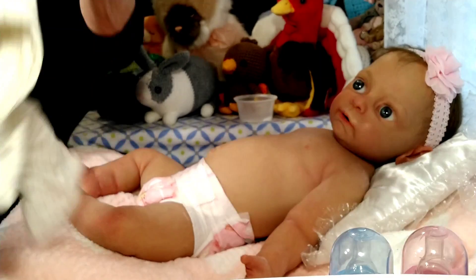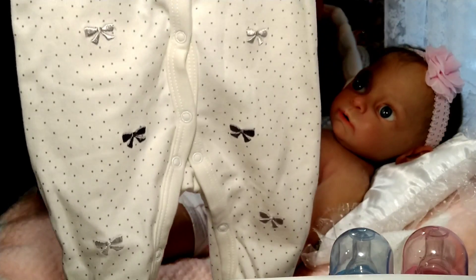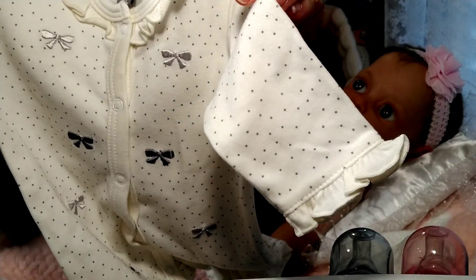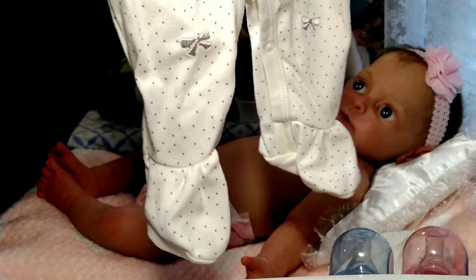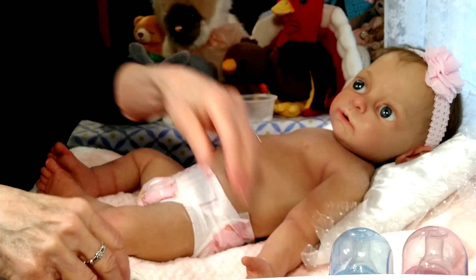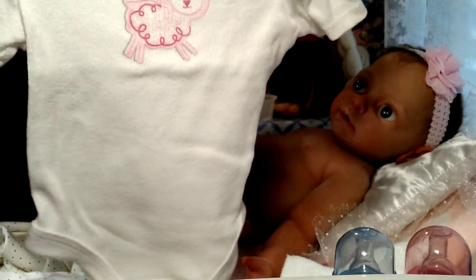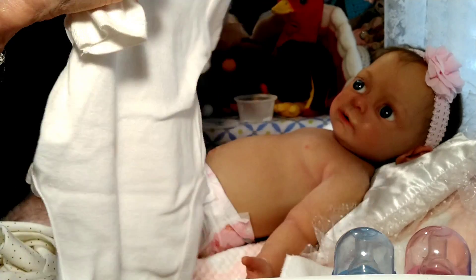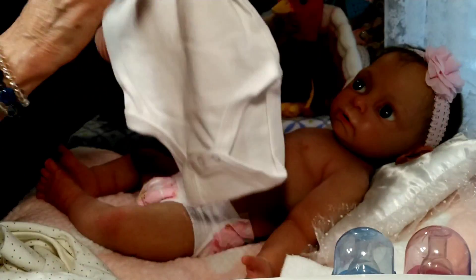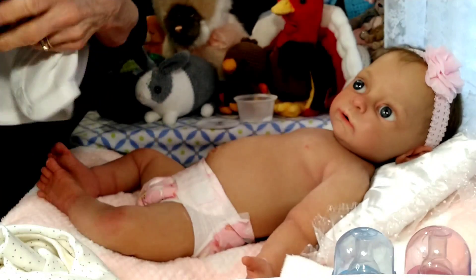This is the outfit I'm going to put her in today — it's a sleeper. I want to keep my silicones in sleeper-type outfits because I just wrap them up in a blanket when I store them, so I think a sleeper is really appropriate. I thought this would be a cute outfit for Bethany. Underneath it she's going to be wearing this little lamb onesie — I've had this for such a long time. It's a size newborn, actually by Circo — I don't even know if that brand exists anymore.